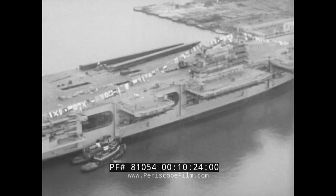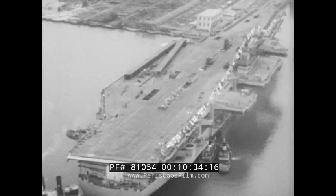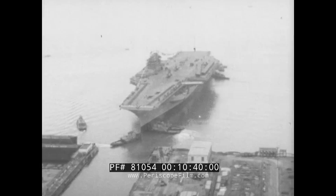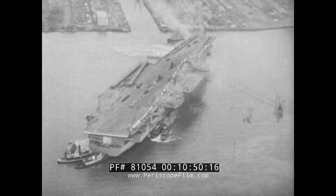Jet planes — bigger and heavier jobs, greater ranges, more fuel. Guess it all adds up to the reason for the Forrestal. They'll handle those heavy planes in less time than the old carriers handle the lighter ones. She's a beauty. They're heading for the outfitting dock. When she was launched, she was about 70% completed. Then came outfitting.